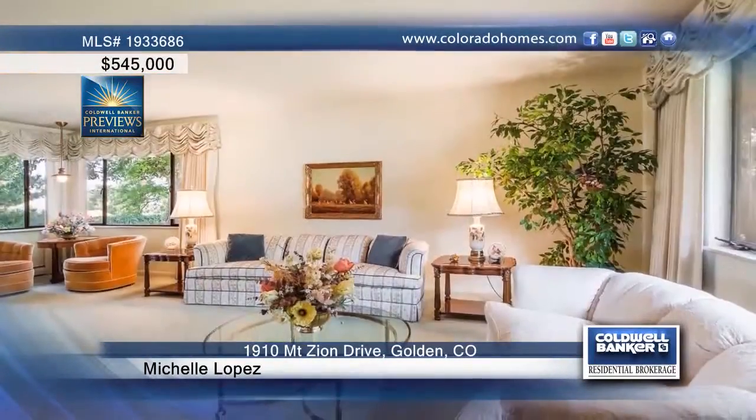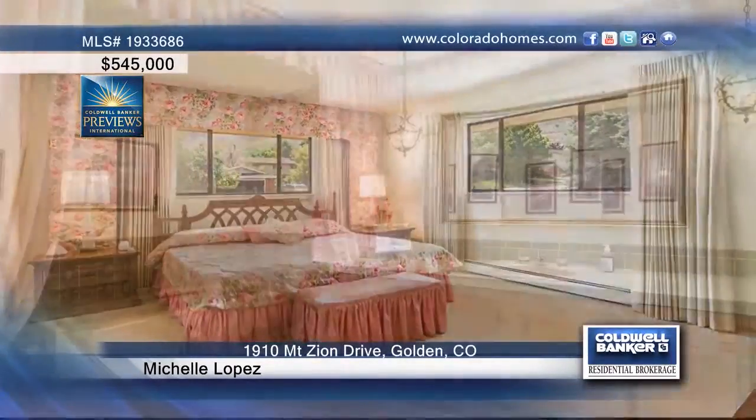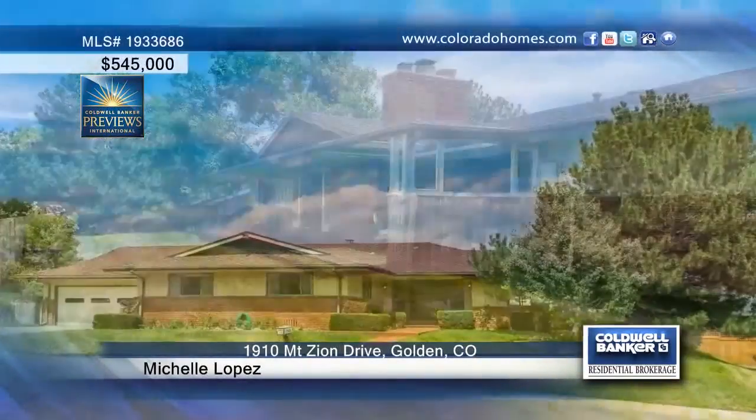Located at the base of Lookout Mountain, this two-bedroom, two-bath one-owner home has been meticulously maintained and offers mature landscaping in the fenced backyard that's complete with views of Golden and the surrounding foothills. Michelle Lopez says don't miss your chance to be the next owner of this fabulous custom-built ranch home. Call now to schedule your private tour.